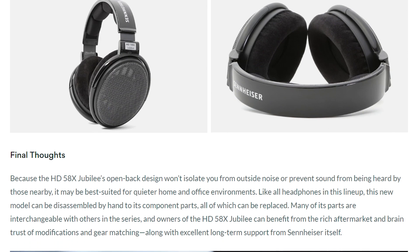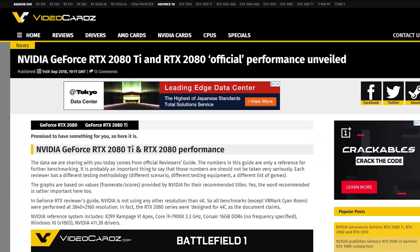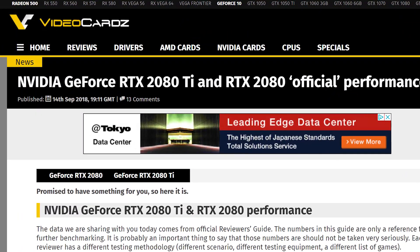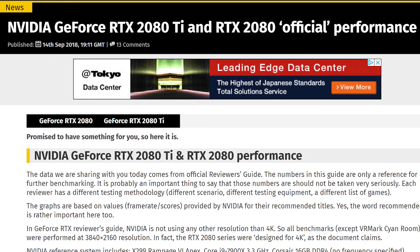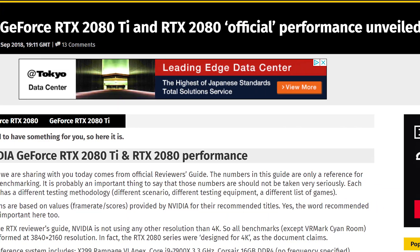If you're interested, definitely check those out before they're sold out — link in the description below. Now on to the news. Today's story was leaked by Video Cards, and it gives us some actual gaming benchmarks comparing the 1080, 1080 Ti, 2080, and 2080 Ti.